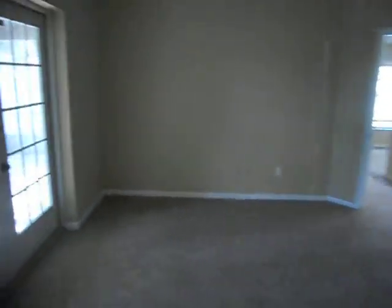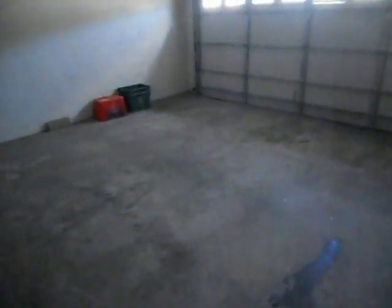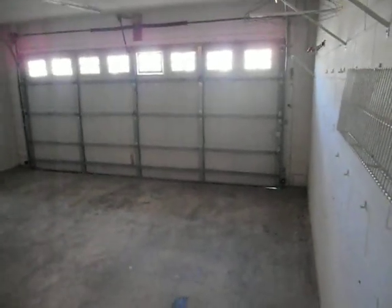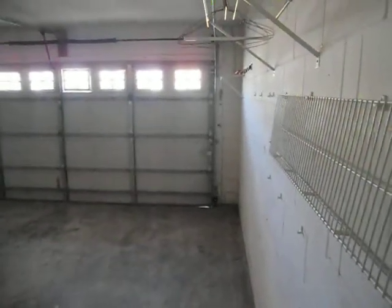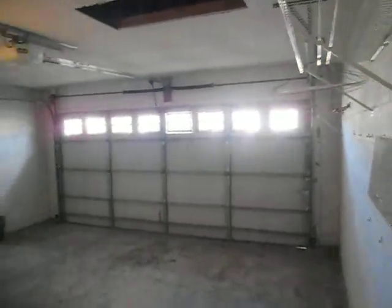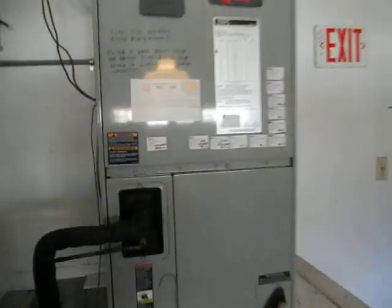We're going to see the garage now, right next to the front door. There we go. Level car garage — let's see if it opens. There's light. Water heater, AC looks good.